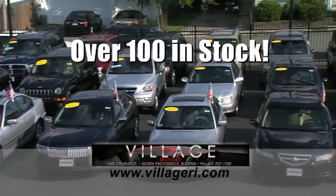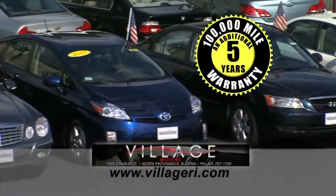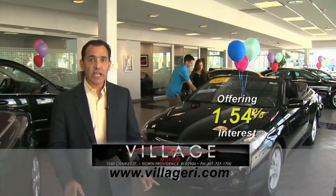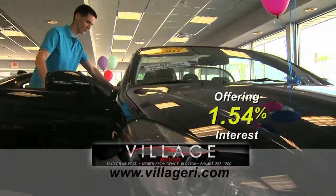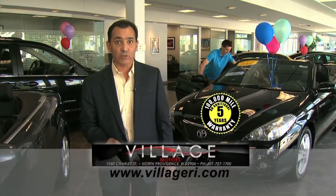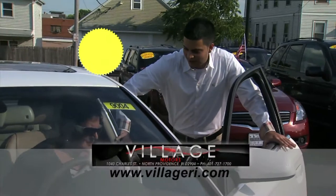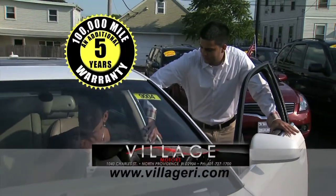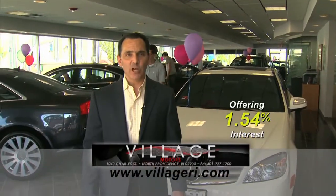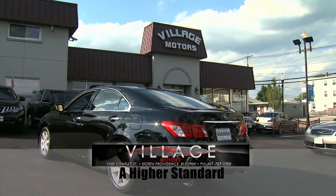Jeff here at Village Motors with exciting news: over 100 vehicles in stock, all competitively priced, and they come with an additional five-year, 100,000-mile warranty. For example, purchase a Toyota with 76,000 miles and you'll have coverage until 2018 or 176,000 miles. Visit Village Motors and experience why they've become Rhode Island's largest certified pre-owned dealer — a higher standard in pre-owned dealers.